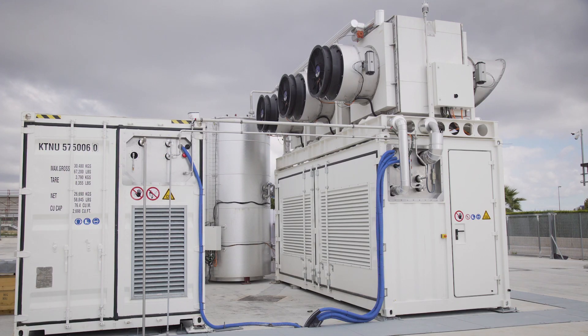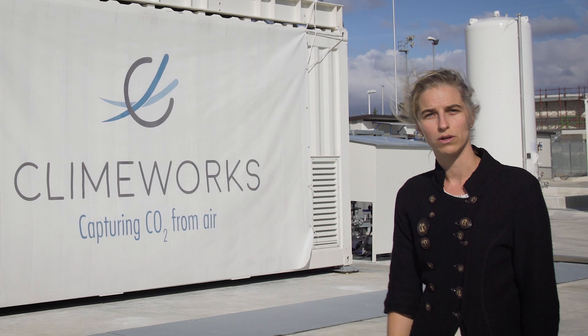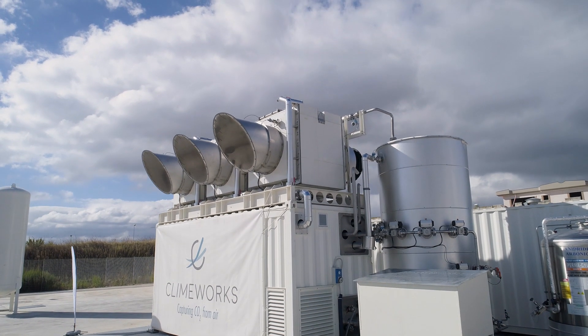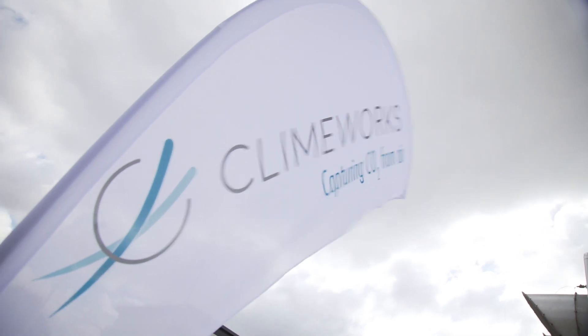That air-captured CO2 is then methanated, liquefied, and used to fuel natural gas vehicles. The setup here within the Store and Go project is a superb example of a power-to-fuel — or more specifically, a power-to-methane — project, which Climeworks is thrilled to be involved with and shows great promise.